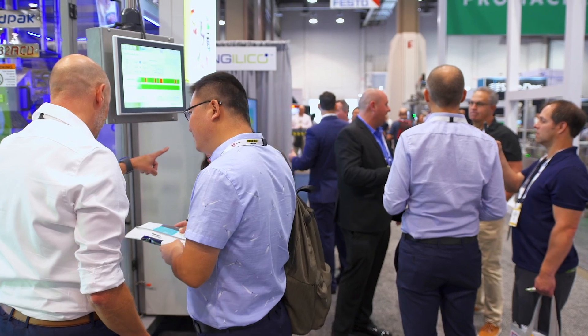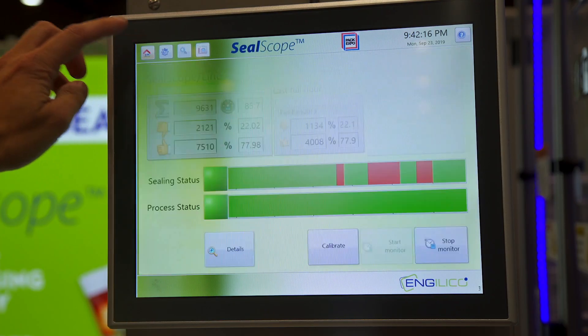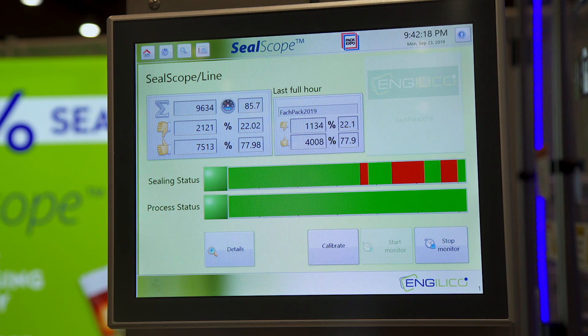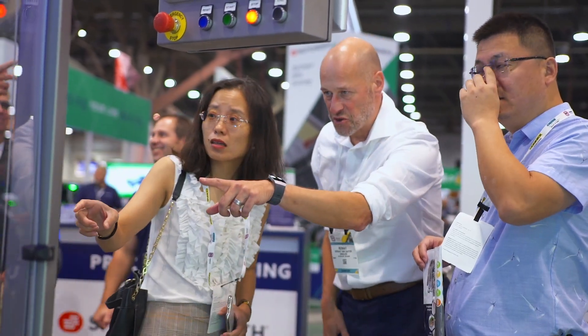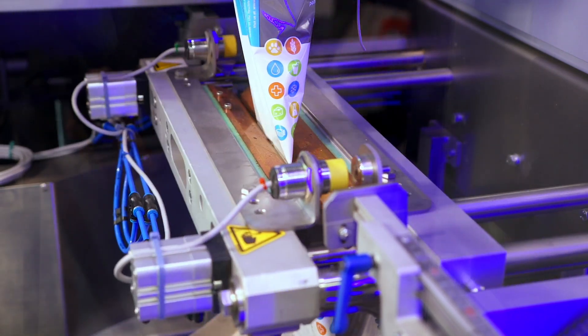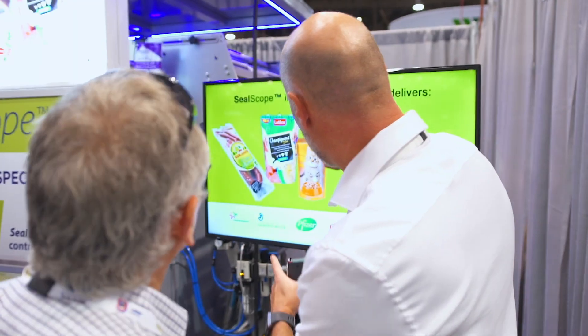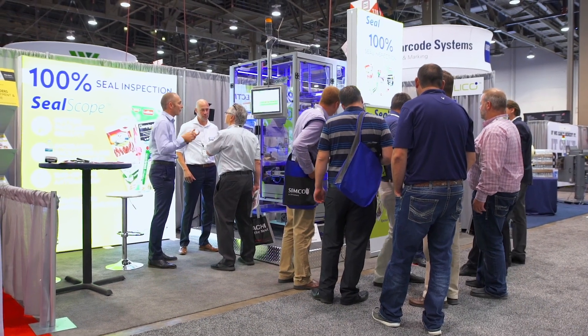SealScope is the first successful inline seal inspection device that checks all end seals non-destructively and without speed limitations. It serves as a quality safety net for your products since it checks 100% of the production, and it also gives constant feedback of the underlying packaging process, giving you early warning in case something is wrong so you can correct it in time.